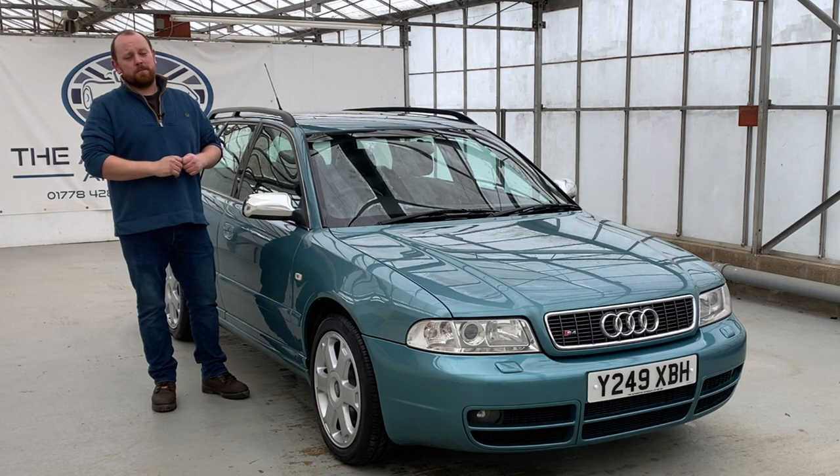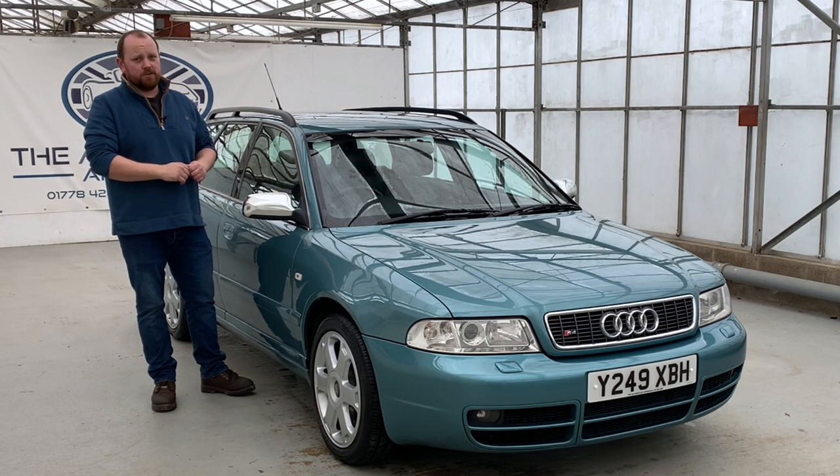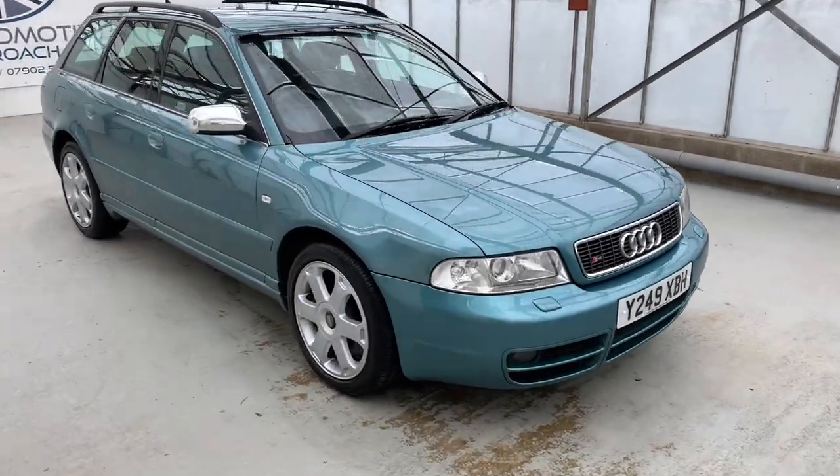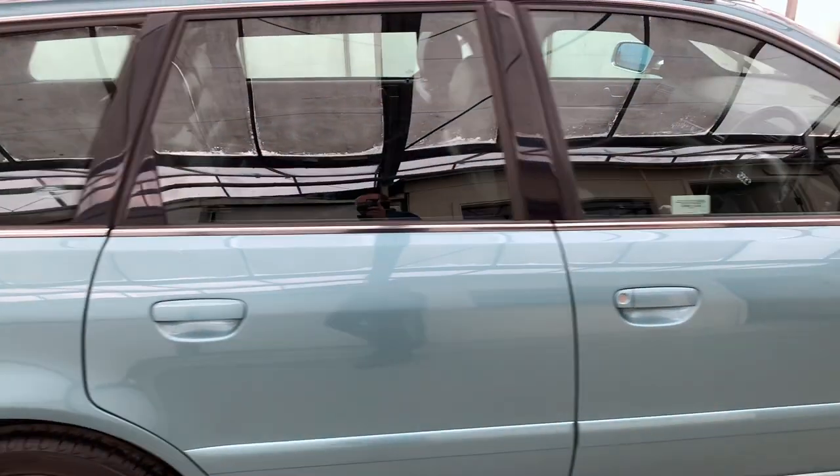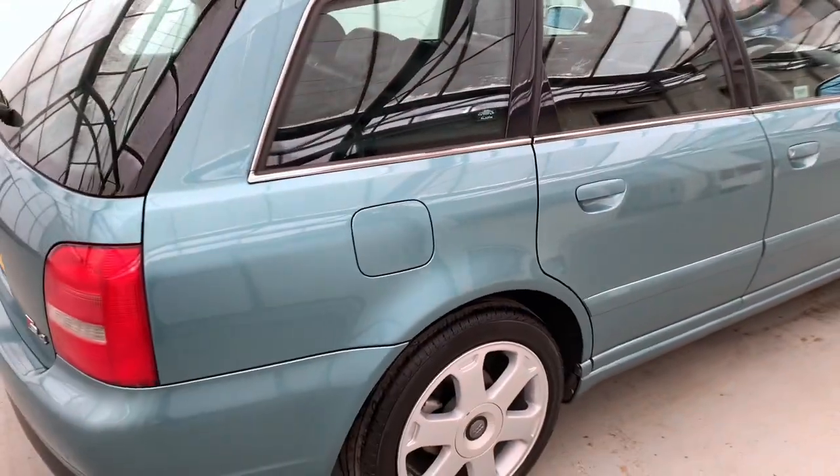Hello, my name is Mike from the Automotive Approach. Today we're going to be taking you through a quick video tour of our Audi S4 B5 Avant. It's covered just over 182,000 miles, which for a 22-year-old car really isn't bad.